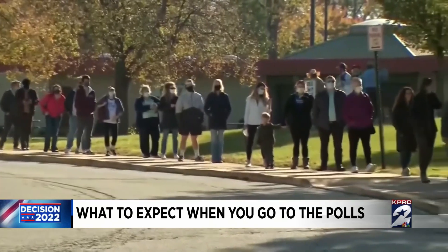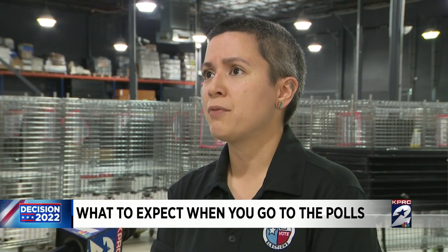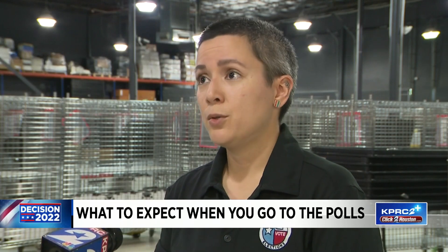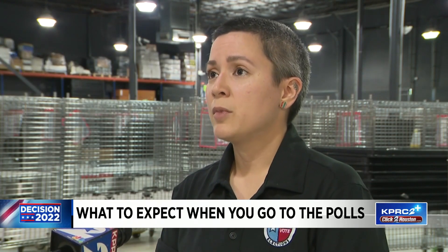Hakeem says there's also curbside voting. Some folks think Senate Bill 1 banned drive-thru voting — it did. However, curbside voting is required by the ADA. So if you are unable to enter a polling location for whatever reason, there is curbside voting. You just have to go to the buzzer and ring the bell.